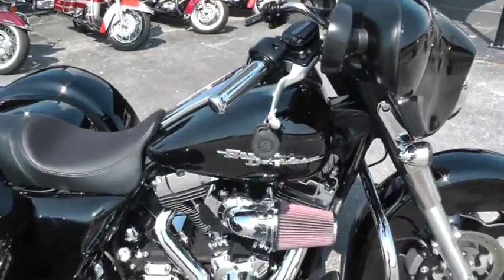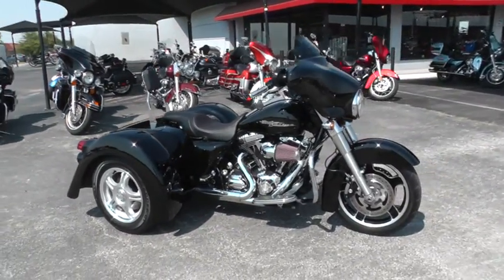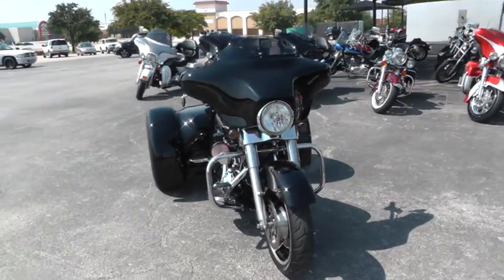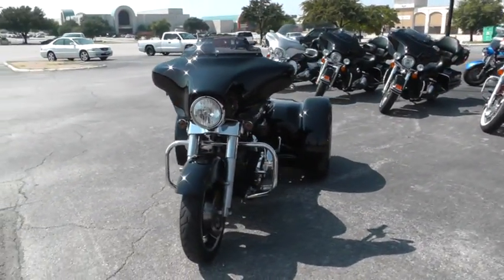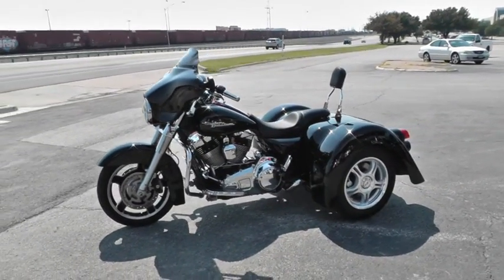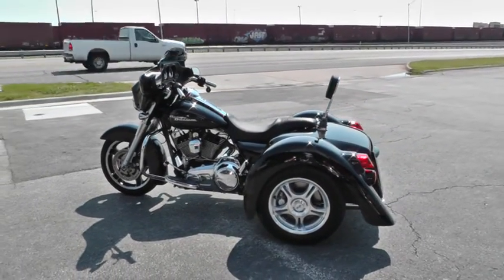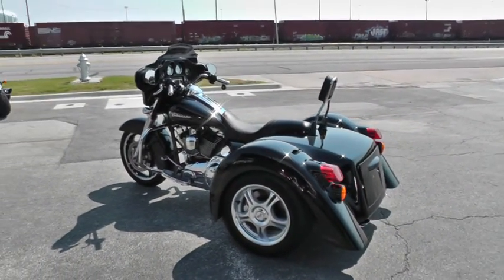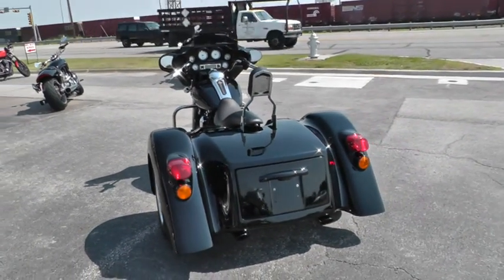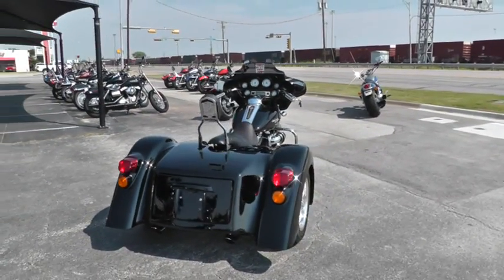If you'd like to know more about it, call our sales team toll free at 888-400-1151. They can tell you all about it. There are a lot of good finance options and extended warranty options on this bike. It's been through our shop — we put the trike kit on it, it's been serviced, checked out, and it's ready to ride. We're about 15 minutes from DFW International Airport, so you can fly in, make the deal, and have a fun road trip.